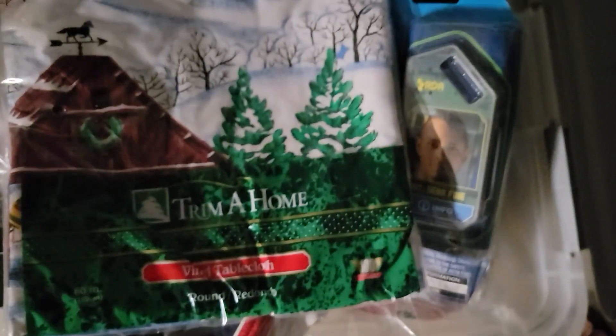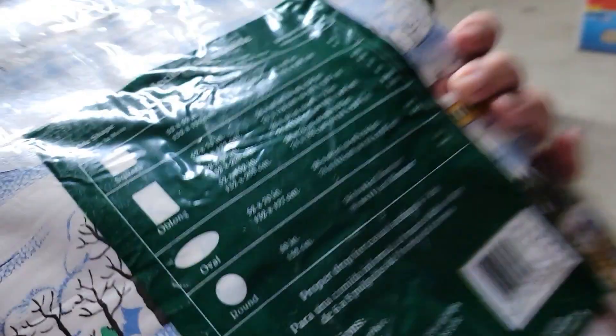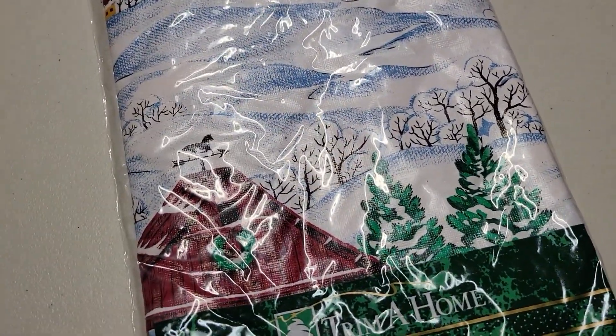This is a vintage Trim-A-Home holiday tablecloth. It's holiday and Christmas themed, and it's the middle of summer so not the best time to sell it, but it just sold on eBay for $9.